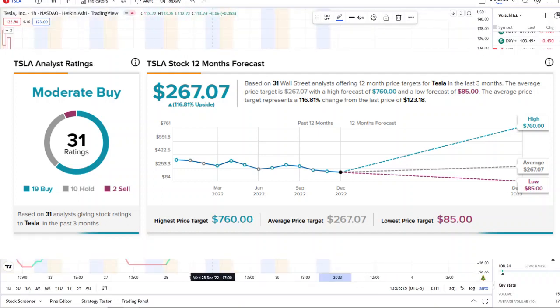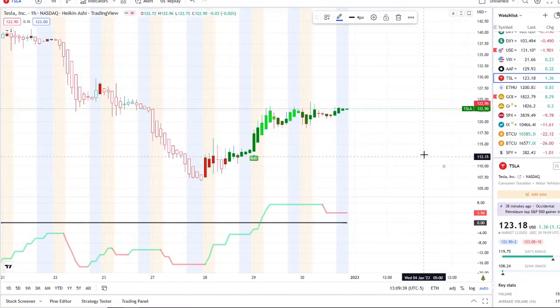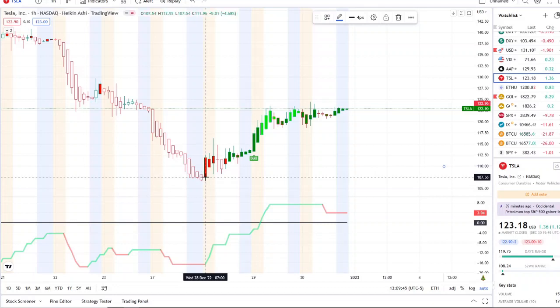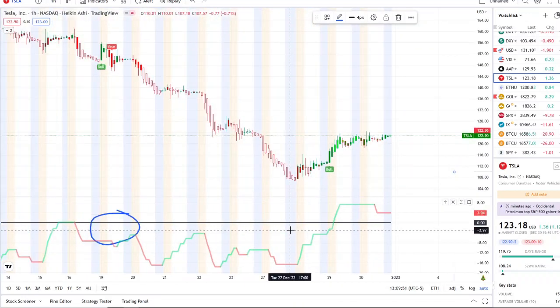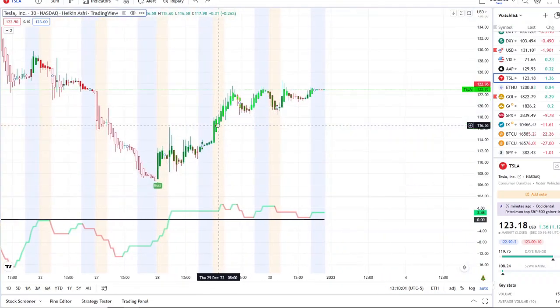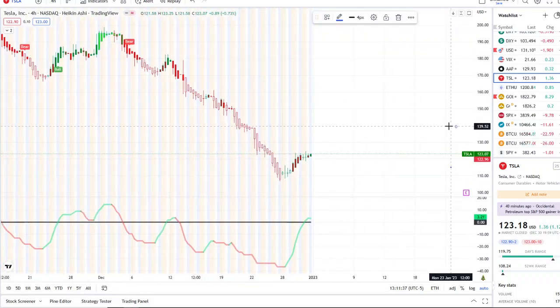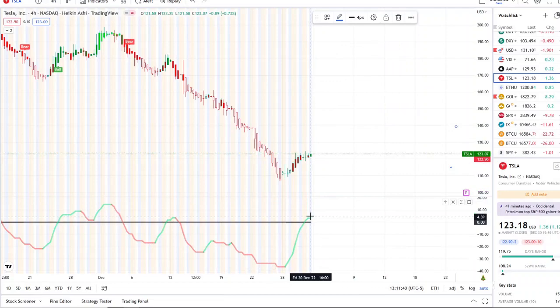A lot of people are asking: is this a dead cat bounce or the beginning of momentum to head toward higher levels? We're going to look at this on multiple time frames. First, it bounced off its most recent 52-week low of around $107 to $108, reversing here. Inflows picked back up for the first time in several days and weeks, and right now it's done a full transition on the one-hour chart.